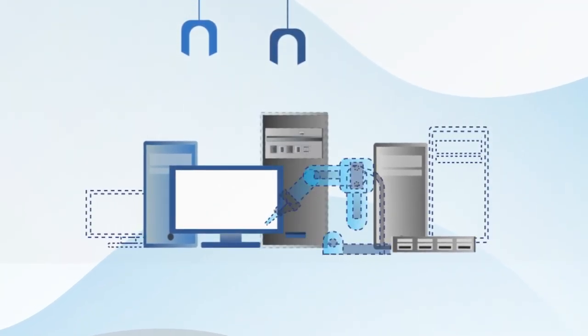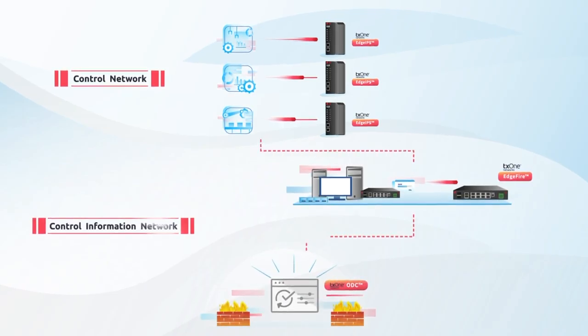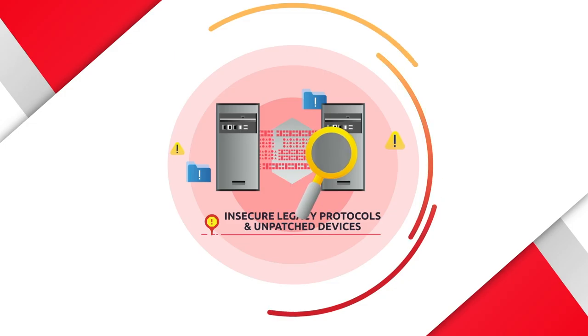They come ready to fit your key assets and provide a high level of visibility. To block and contain cyber threats against legacy systems and unpatched devices, Edge IPS and Edge Fire come with OT protocol whitelisting.